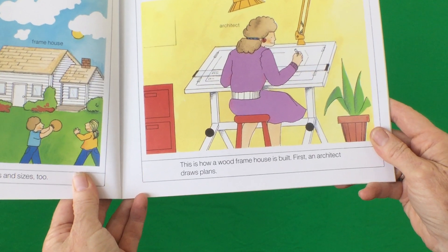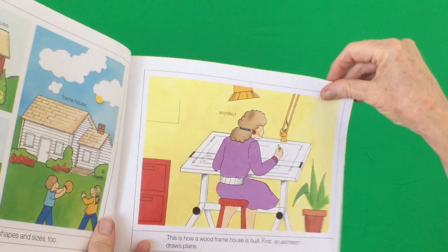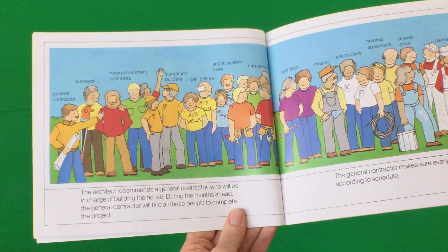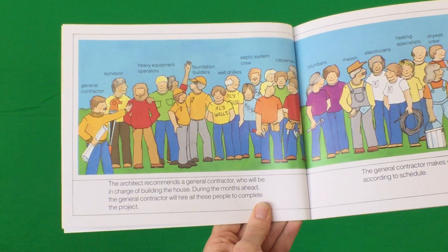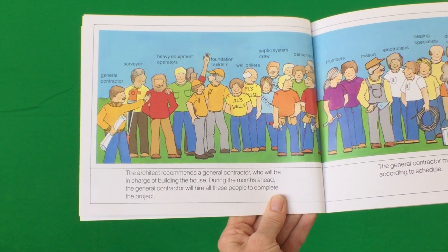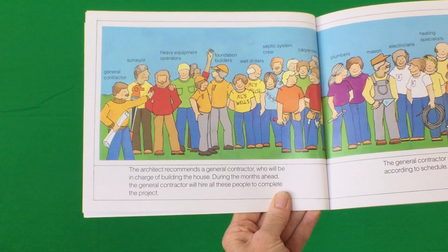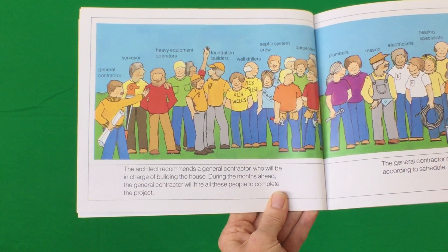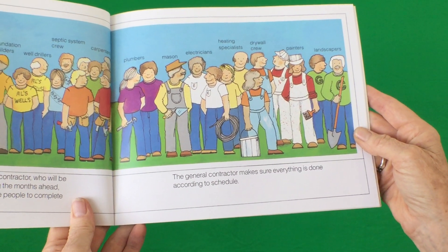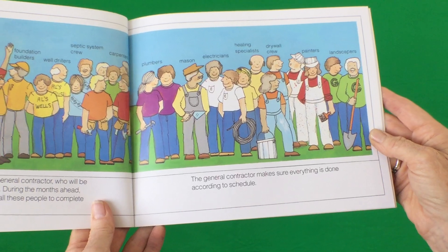First, an architect draws plans. The architect recommends a general contractor who will be in charge of building the house. During the months ahead, the general contractor will hire all these people to complete the project. The general contractor makes sure everything is done according to schedule.